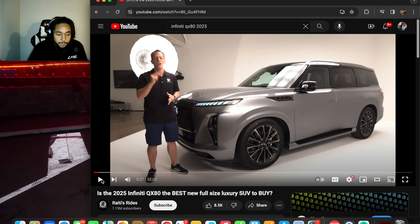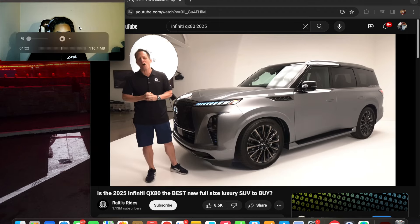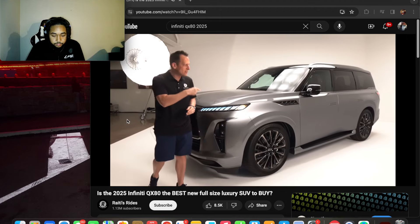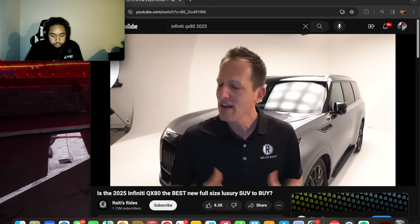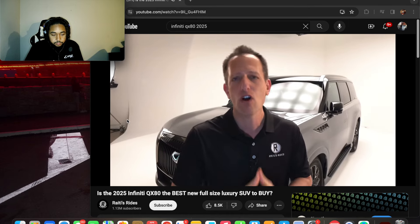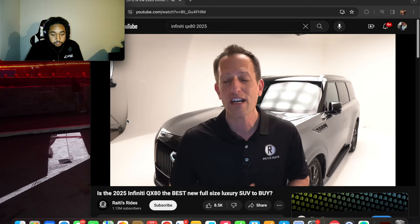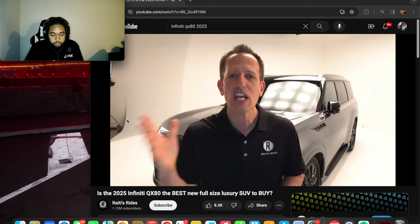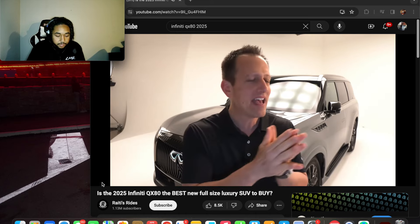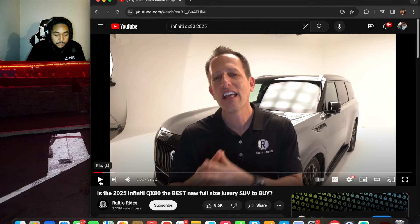This is the Infiniti QX80 Autograph, a full-size full luxury SUV. The SUV craze is still going strong in the auto industry. When it comes to full-size vehicles, you have your OG favorites in the luxury segment like the Lincoln Navigator. They finally have a light-up emblem — my mom wanted a light-up emblem just like I have on my Q50, and Infiniti never sold them for the QX80 before.